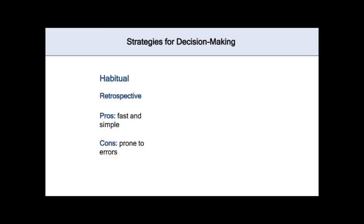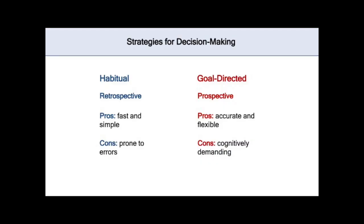This is an example of habitual decision-making, which is retrospective, driven by repeating choices that were rewarded in the past. These types of decisions are very fast and simple, but they're also prone to errors. Another strategy would be instead to estimate how fast each lane will move based on the number of items that each person has in line, which might even lead you to choose the longer line. This is an example of goal-directed decision-making, which is prospective — using knowledge about the current environment to predict which action you take now is going to have the biggest payoff in the future.